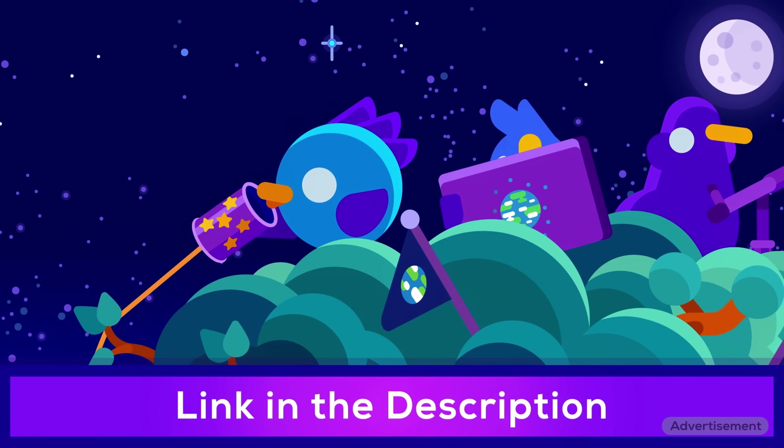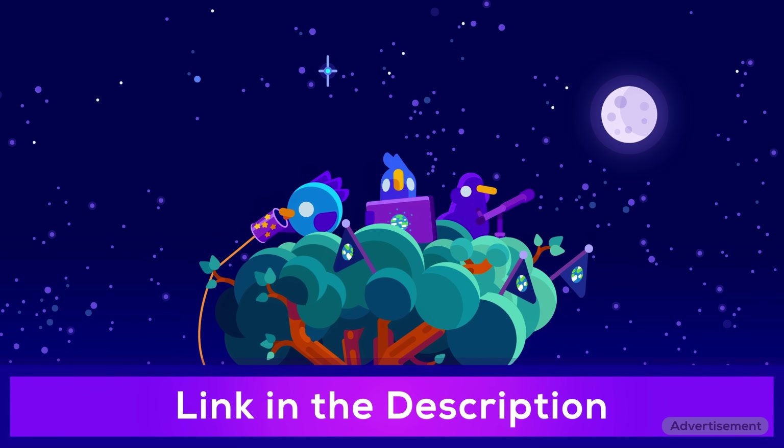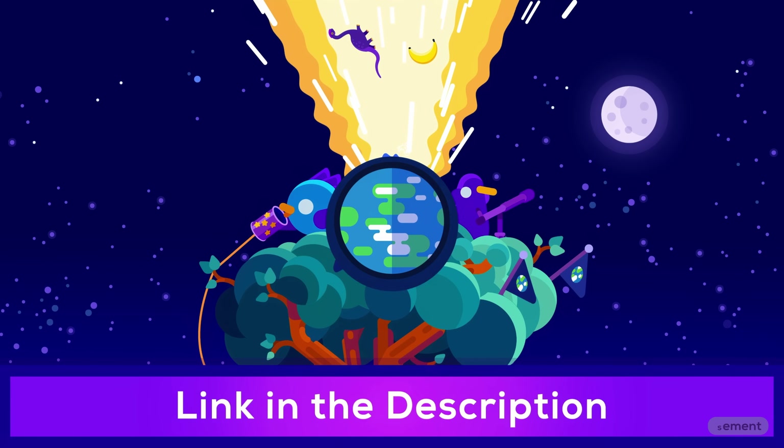Kurzgesagt and all the projects we do are mostly funded by viewers like you. So if you like the app, we'll make more digital things in the future. Thank you for watching.